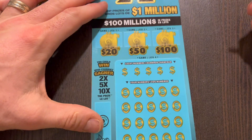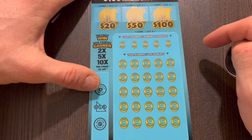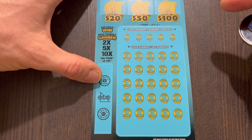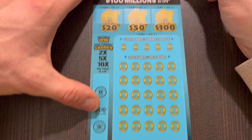Start off with the X ticket. I love these tickets. Match three identical symbols in any of these boxes to win $20, $50, or $100. No symbols on this one, but we do have multipliers to look for, so a 2, 5, or 10X would be awesome. I found the 2, I found the 5, and now I'm on the lookout for that 10X.